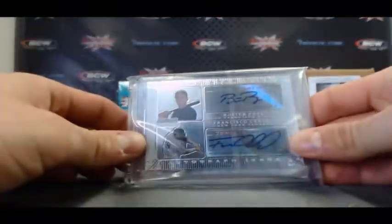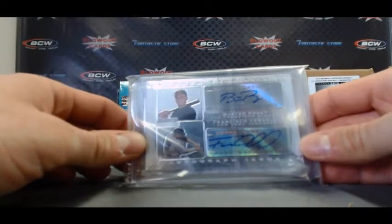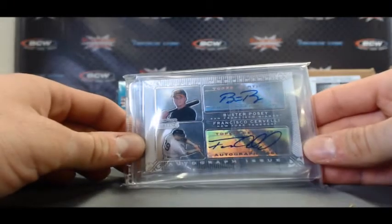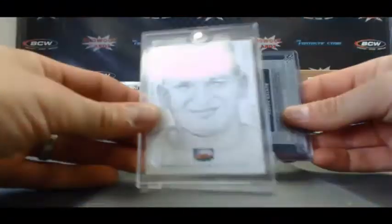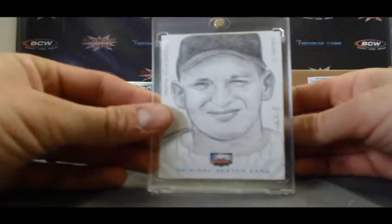Box number 3 in the case. Dual autograph — Buster Posey and Francisco Cervelli. Nice looking card right there. And on the back we've got a one-on-one sketch, Harmon Killebrew. Nice.